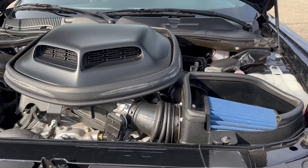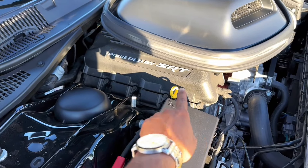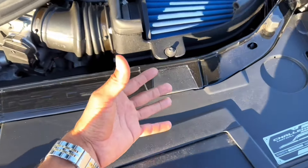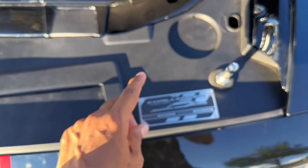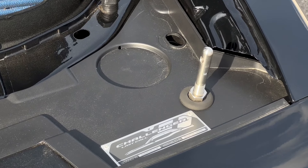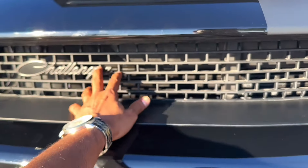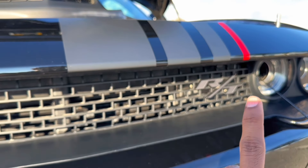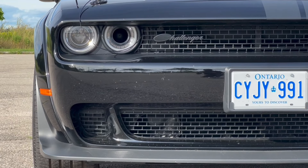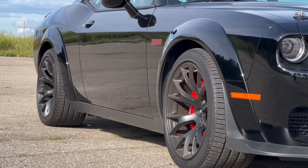Look at the size of this thing. The components are so cool. The engine block is powered by SRT — those are the engine specifications. Being a Last Call model, this challenger was designed in Michigan and assembled in Brampton. This is the grill. It is an RT badge because it is a naturally aspirated V8 engine; if it were supercharged, it would be the Hellcat variant with an SRT badge. This is the 392 Shakedown side badge with the red outline and red brake calipers.